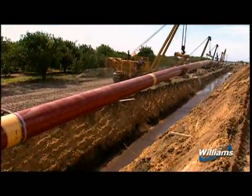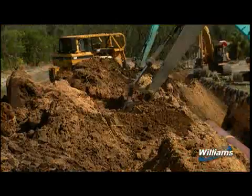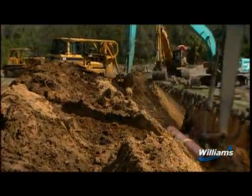When welding is complete, the pipe section is lowered into the trench by side-boom tractors. When the trench is backfilled, no foreign material is permitted in the trench.